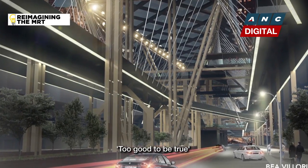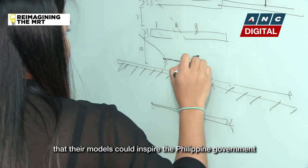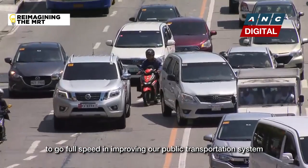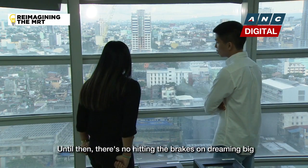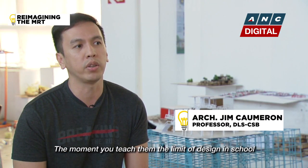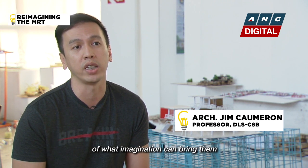Too good to be true, but an experience that Juan de la Cruz has long deserved. These aspiring architects hope that their models could inspire the Philippine government to go full speed in improving our public transportation system. Until then, there's no hitting the brakes on dreaming big. We don't want them to lose their idealism as designers — the moment you teach them the limits of design in school, they won't be able to see the possibilities that imagination can bring them.